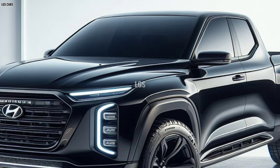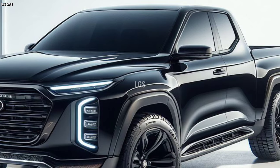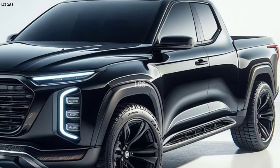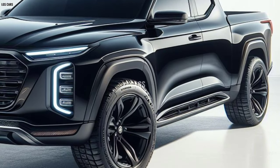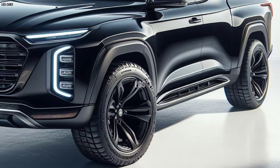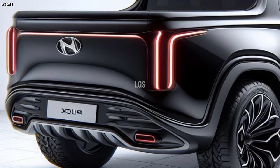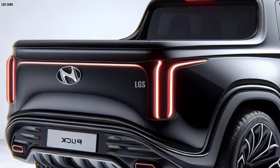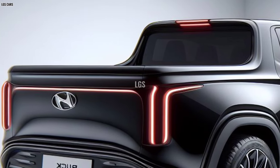In this modern era, the need for vehicles that are not only functional but also reflect lifestyle is increasing. Entering the stage with confidence, the 2025 Hyundai Cruise Pickup comes as an answer to that demand, with its bold design and advanced features. This pickup is poised to set new standards in the utility vehicle category.